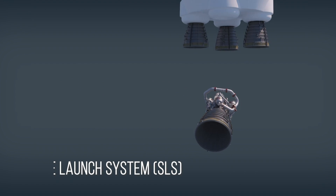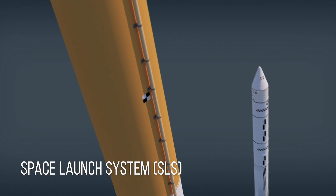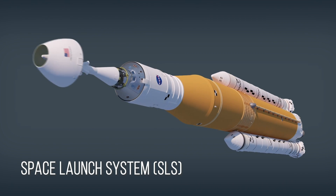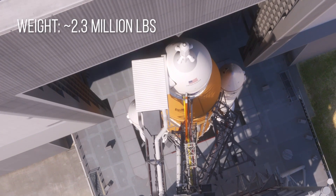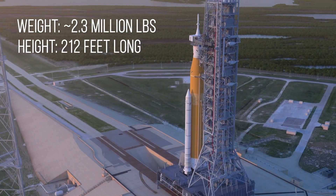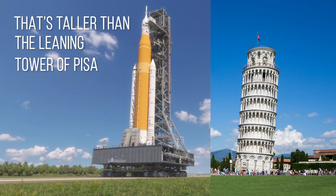The Space Launch System, or SLS, will be the most powerful rocket we've ever built. The fueled-up core stage weighs around 2.3 million pounds and measures 212 feet long. That's taller than the Leaning Tower of Pisa.